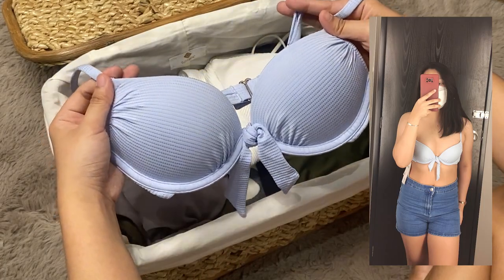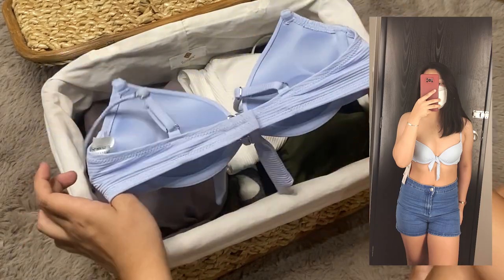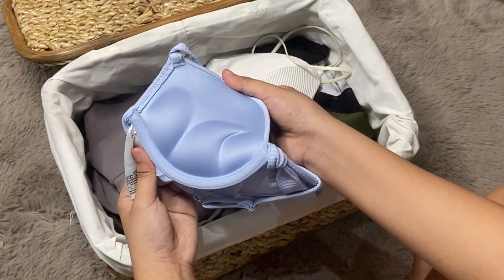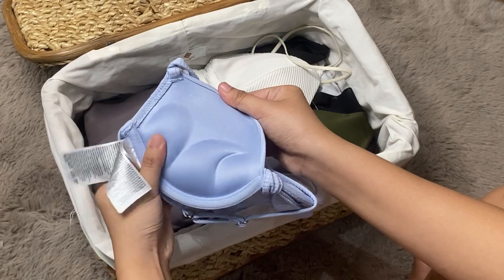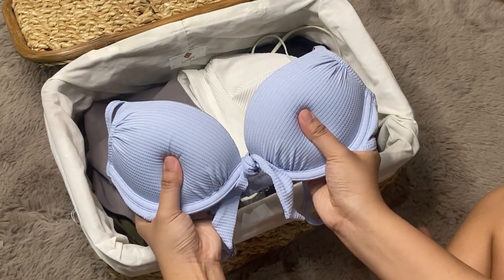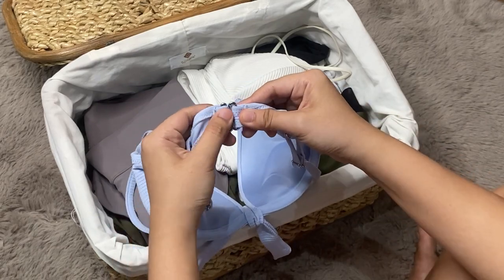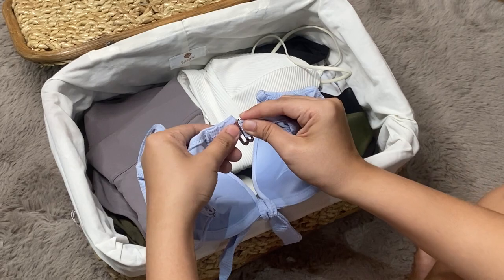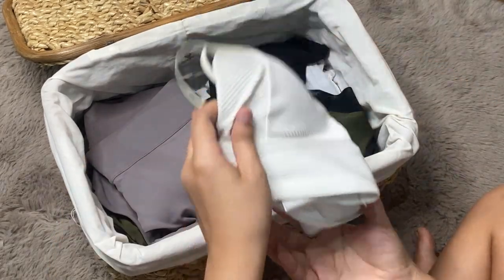I also got this one from H&M. I haven't worn it on any trip yet — I'm still gathering the courage since it's a bit revealing. I got this for around P100 pesos. This one really boosts the bust area because the foam is real, but it's not uncomfortable at all. I think I'll only wear it when I'm with girlfriends. The strap is adjustable.